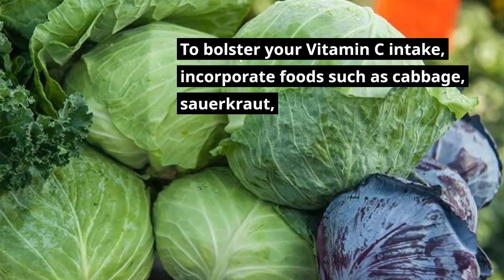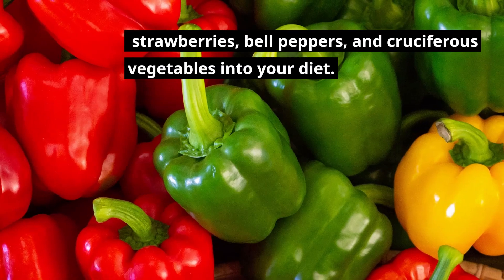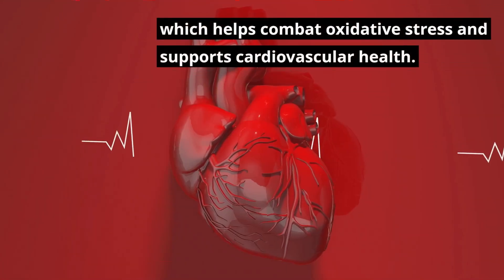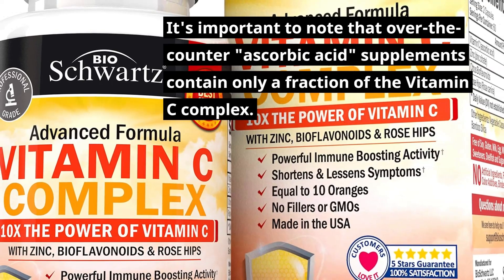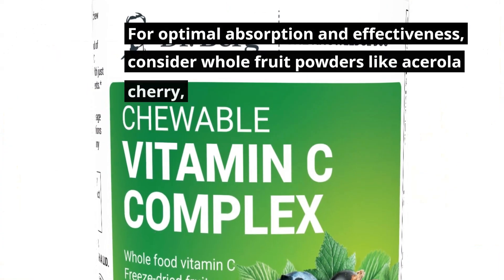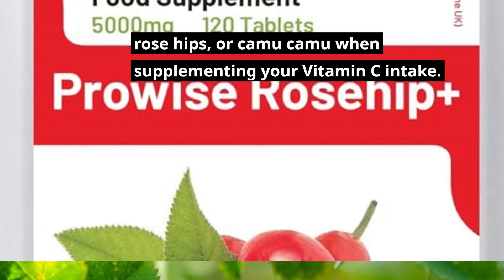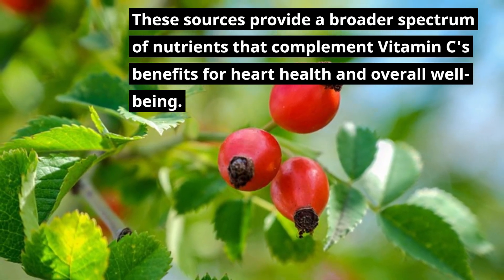To bolster your vitamin C intake, incorporate foods such as cabbage, sauerkraut, strawberries, bell peppers, and cruciferous vegetables into your diet. These foods not only provide vitamin C but also contribute to your body's antioxidant network, which helps combat oxidative stress and supports cardiovascular health. It's important to note that over-the-counter ascorbic acid supplements contain only a fraction of the vitamin C complex. For optimal absorption and effectiveness, consider whole fruit powders like acerola cherry, rose hips, or camu camu when supplementing your vitamin C intake. These sources provide a broader spectrum of nutrients that complement vitamin C's benefits for heart health and overall well-being.